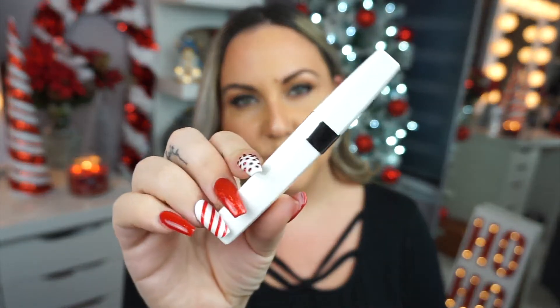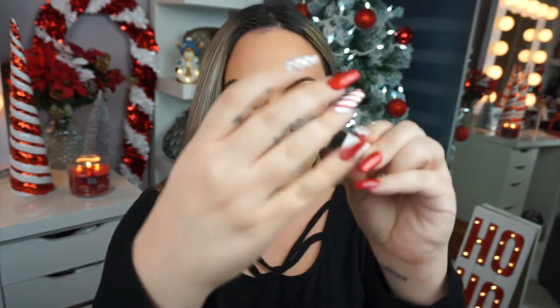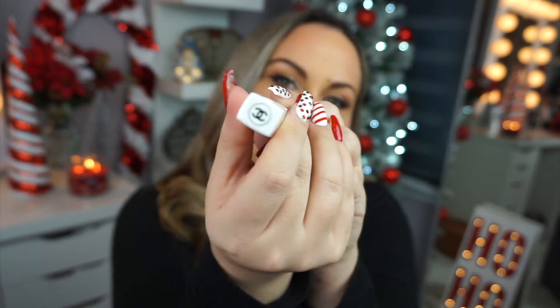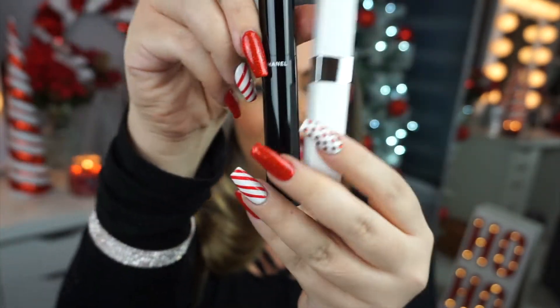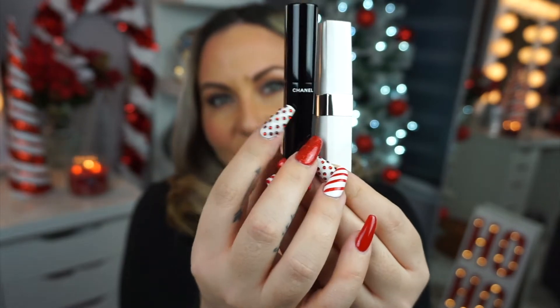This is the Chanel mascara — so luxurious. And this is the primer, which is super luxurious as well, except it does not say Chanel on it, which is kind of annoying. Oh wait, it has a little Chanel logo — that made me feel better. They both have a Chanel logo, but this one has 'Chanel' written on it.